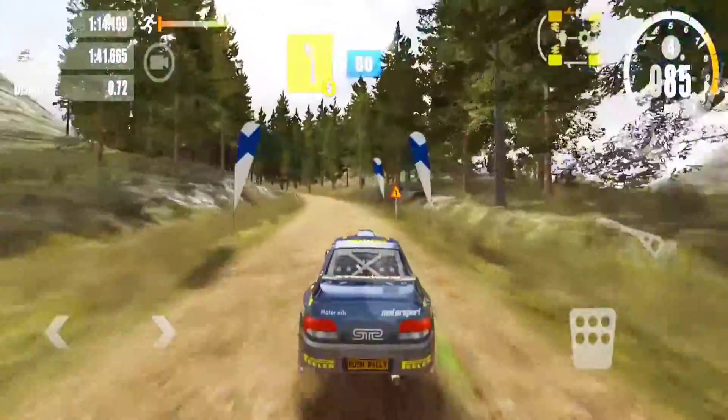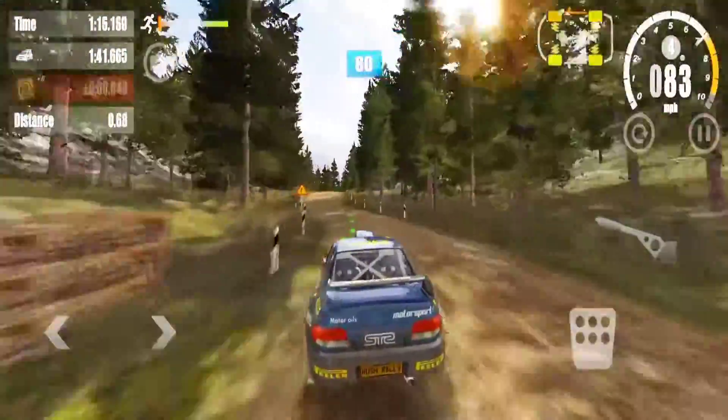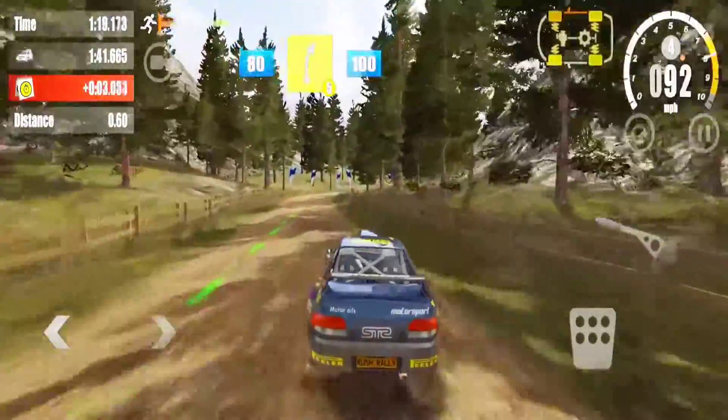Five left, 80. Overcrest, 80. Five right, 100. Five left, 100.